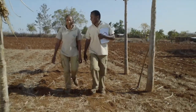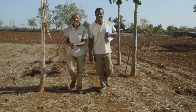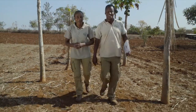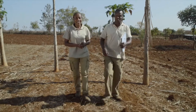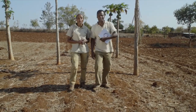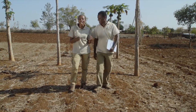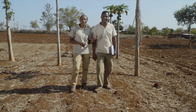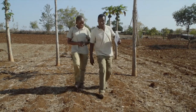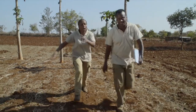Caro, are you ready for the new series of Shamba Shape Up? Of course I am, Tolly. This season we have a special theme: farming as a business. In the course of this series, we'll be giving our farmers this free Shamba Shape Up record book. We want our farmers to make more money from farming, and keeping records is just the first step. Let's go.